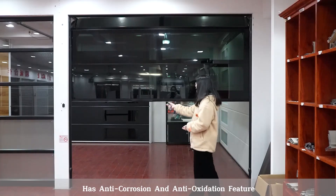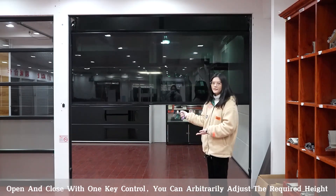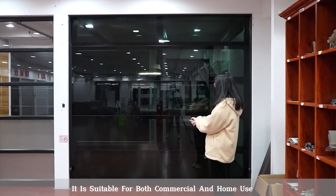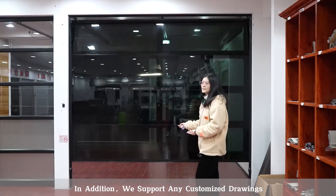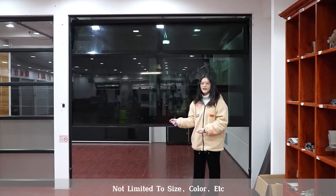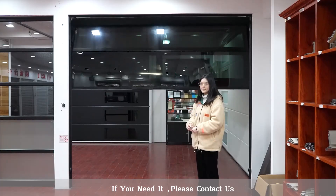Open and close with one-key control, and you can arbitrarily adjust the required height. It is suitable for both commercial and home use. In addition, we support any customized drawing, not limiting to size, color, or accessory. If you need, please contact us.